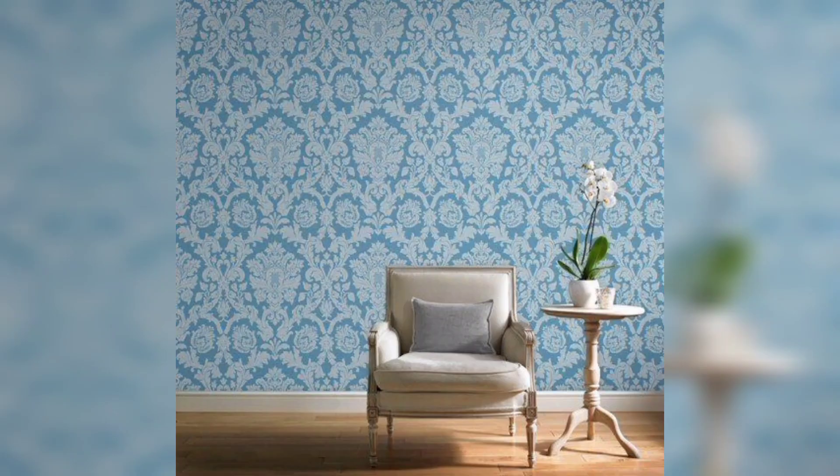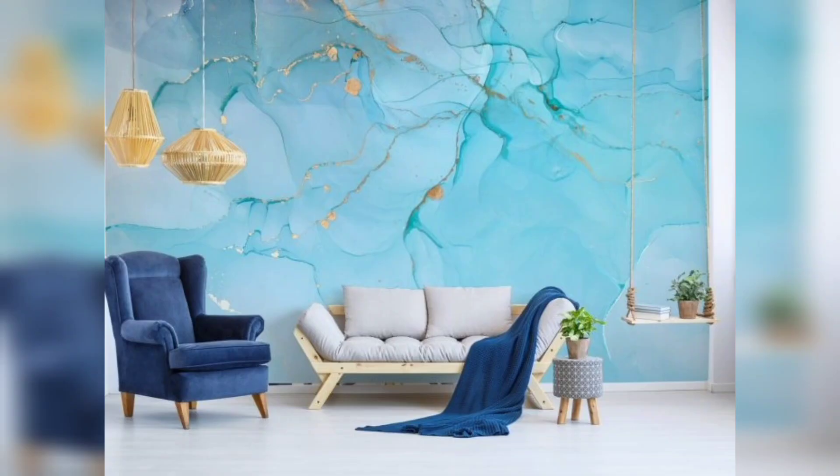Light blue wallpaper can give your living room a fresh and airy look. It can also create an illusion of more space, making your living room appear larger than it actually is. Additionally, light blue has a calming effect on the mind and can help you relax after a long day at work.